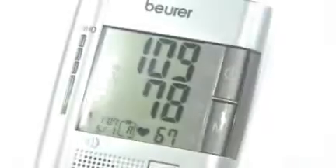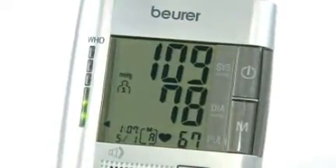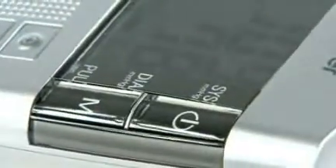Your blood pressure is an important component in your health, which should be measured and monitored regularly at home. For this, you can rely on the Beurer Blood Pressure Monitor.